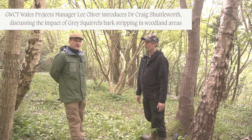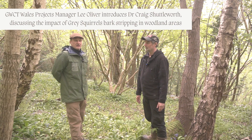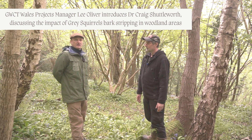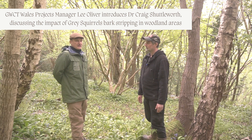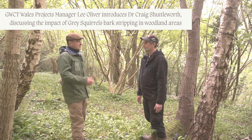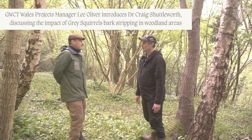Today we have Dr. Craig Shuttleworth, who's working with us on the project in partnership with the Red Squirrel Trust, looking at grey squirrels and particularly the impacts they have on trees and bark stripping. Do you want to tell us a bit more, Craig, about the bark stripping impacts?